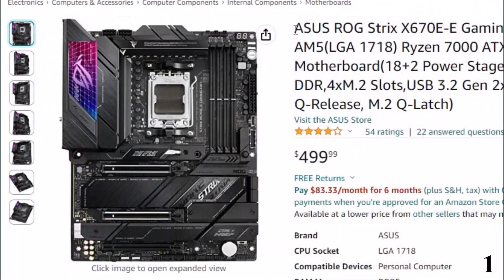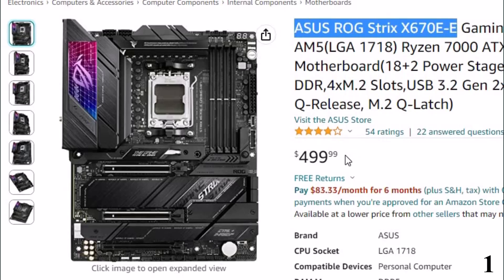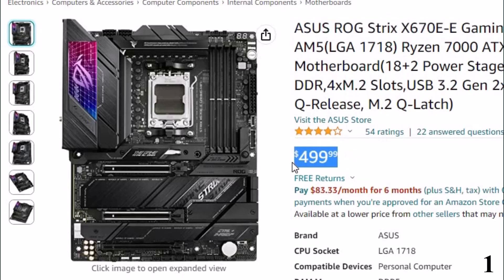Number 1: ASUS ROG Strix X670E. Now you can get it at around $500.